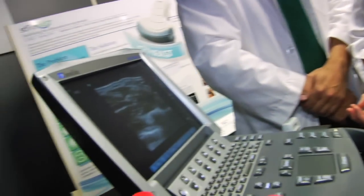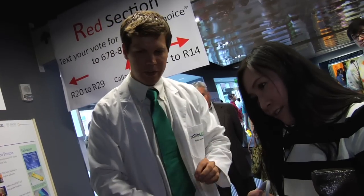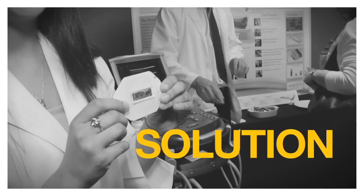Right now in emergency rooms with ultrasound, liquid gel is the standard process. When you're done with that procedure, you have to clean not only the patient but the probe. In emergency rooms in such a fast-paced environment, it's not always getting cleaned. Our solution? Let's get rid of liquid gel — let's make it solid. Our product can be used on any probe, so this can go global.